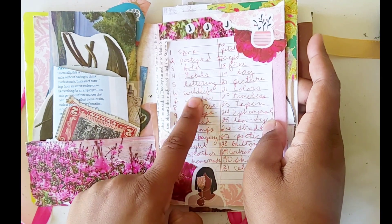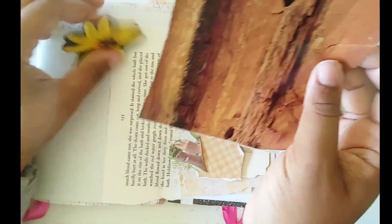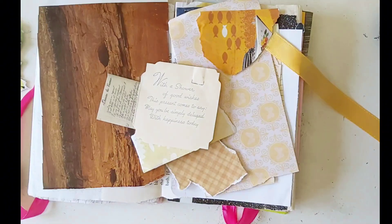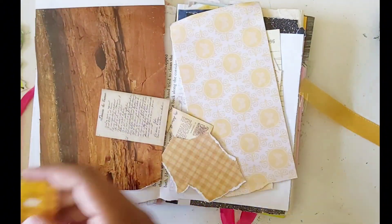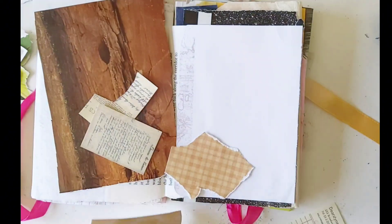Hello my lovelies, welcome or welcome back to the channel! I'm Kamaria and we are doing Junk Journal July days five and six, which I think were wildlife and lettering. I'm not good at hand lettering, so I found stickers that had lettering on them.